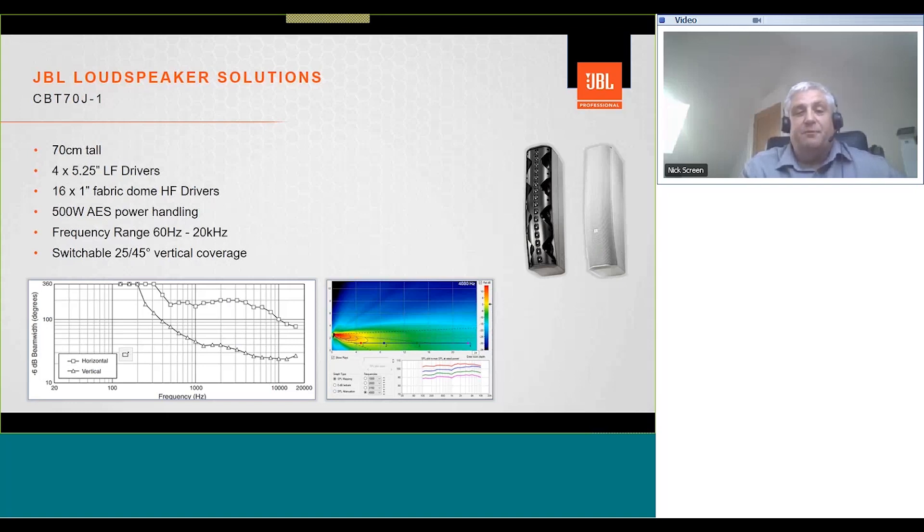The CBT 70J — J because of the J-shape of the array — has larger drivers than the CBT 100 and is two-way, giving higher power handling and better music reproduction. The unit is 70 centimeters tall, has four 5.25-inch low-frequency drivers, 16 HF drivers arranged in a J-shape, and 500-watt AES power handling. Frequency range is 60 Hz to 20 kHz. It has switchable coverage from 25 to 45 degrees vertical. The J-shaping on the dome tweeters also helps near-field coverage for listeners very close to the array.